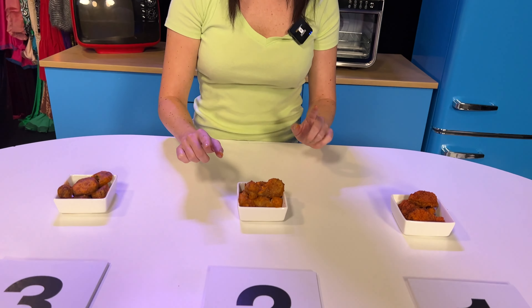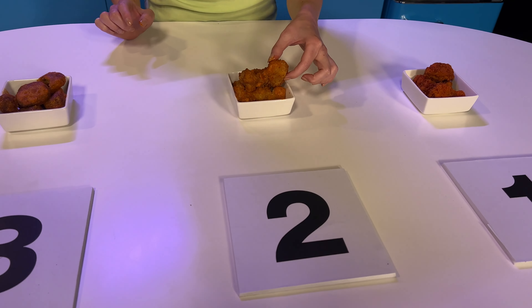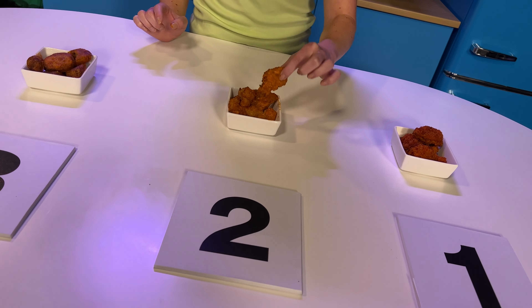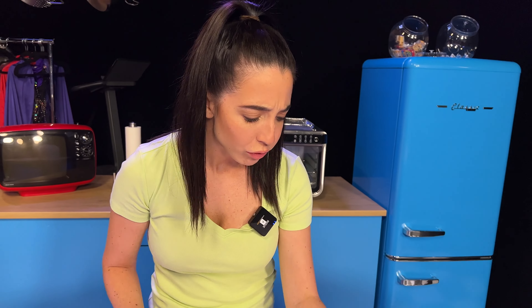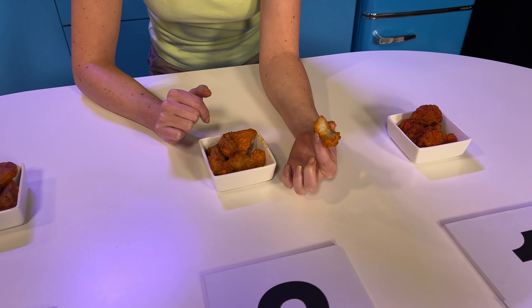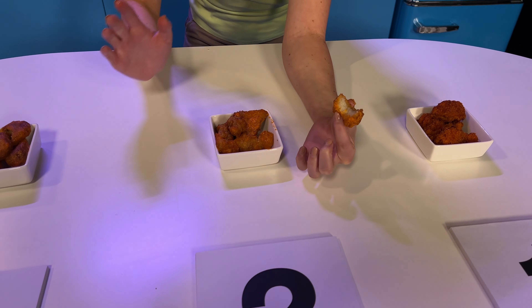Definitely mushy. I like the taste. I'm not picky. I would eat this. It's a little gooey in the middle. I don't know if you want gooey in a chicken tender. Good sauce. Good taste. Let's move on to the next one.